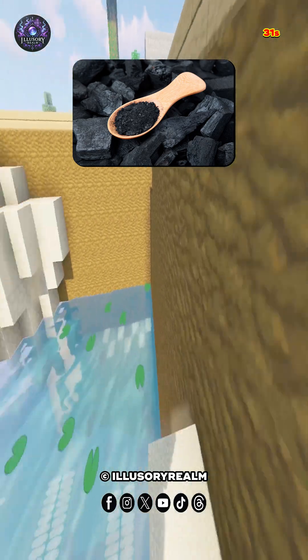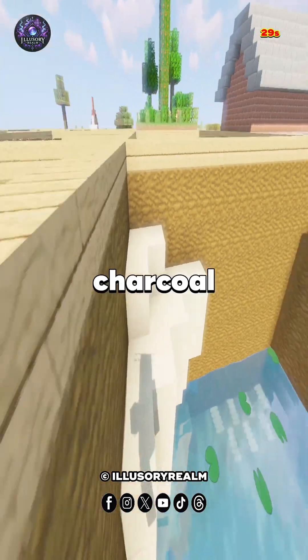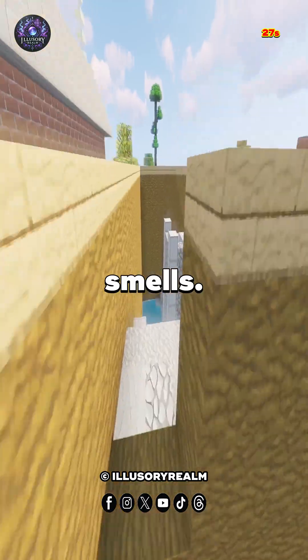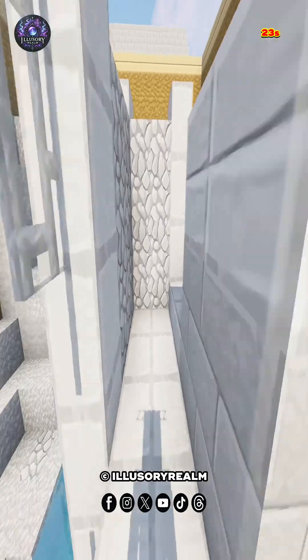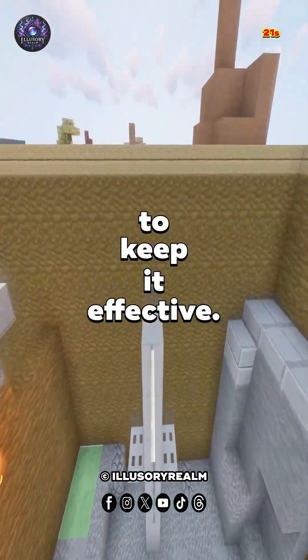Number 4: Activated Charcoal. Similar to toilet paper, activated charcoal captures the particles that cause bad smells. It's available as powder or filters and functions by collecting volatile compounds. Swap out the charcoal every month or so to keep it effective.